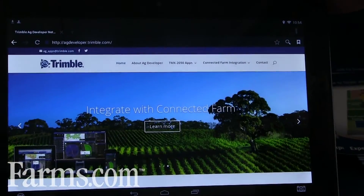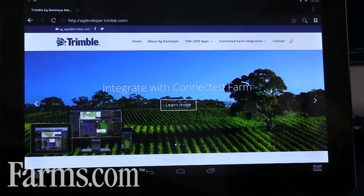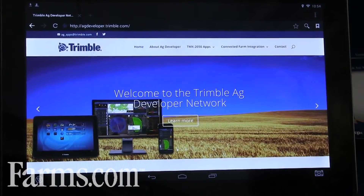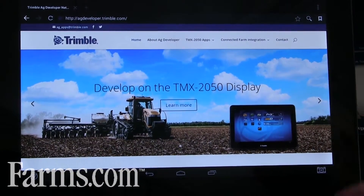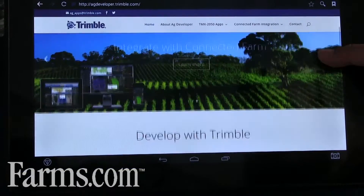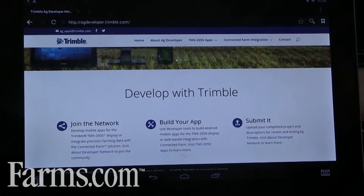This is our Trimble AG developer network. Here I'm on the website, which happens to be on the browser on the TMX 2050 display. This is our new developer site in order to allow customers — you guys — to come and get involved with creating apps or sharing data with the Connected Farm. There are a couple of different things you can do here. Mostly we're looking for you to join the network and get involved. Tell us your ideas — what would you like to see on the TMX?